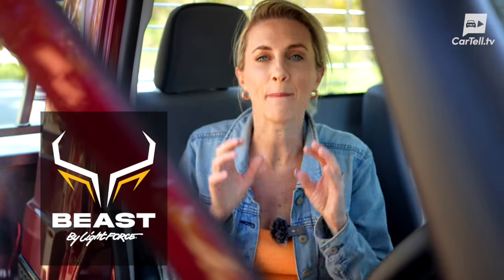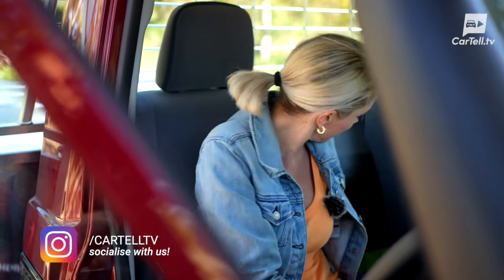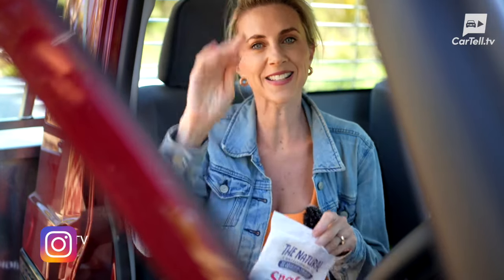Now make sure, when you're fitting driving lights for your car, to check out the new Beast Driving Lights by Lightforce. And I'm really keen to know — what car would you like us to review next? Leave a comment — what's your favourite snake flavour? I'd love to know. See you next time.